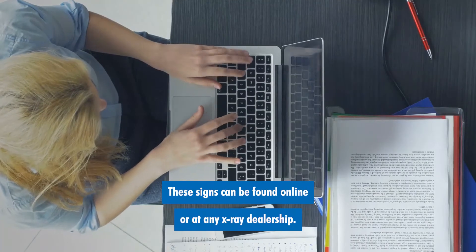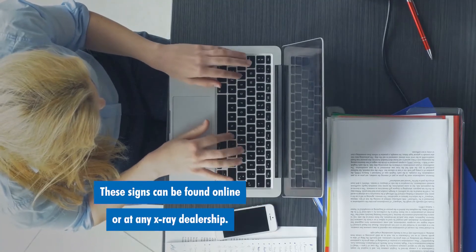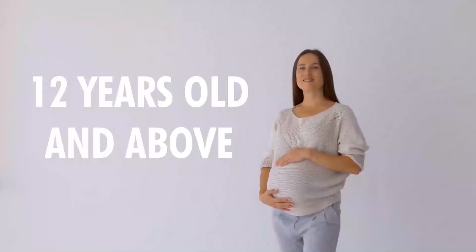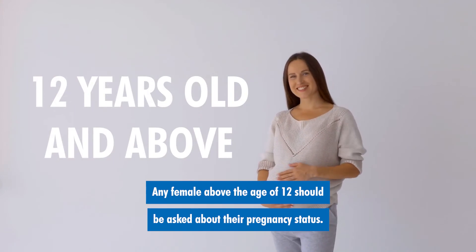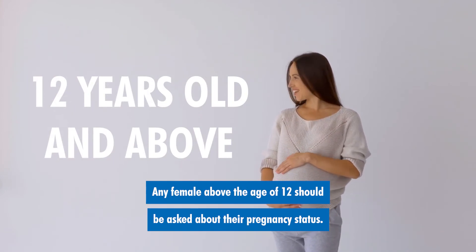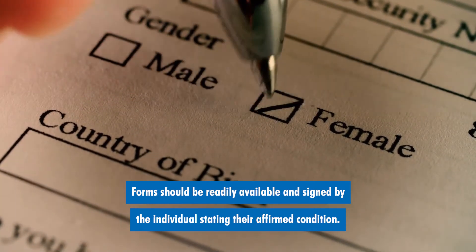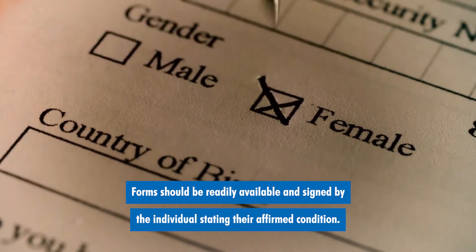These signs can be found online or at any x-ray dealership. They are simply warning signs that state the hazard of x-ray exposure. Any females above the age of 12 should be asked about their pregnancy status. Forms should be readily available and signed by the individuals stating their affirmed condition.